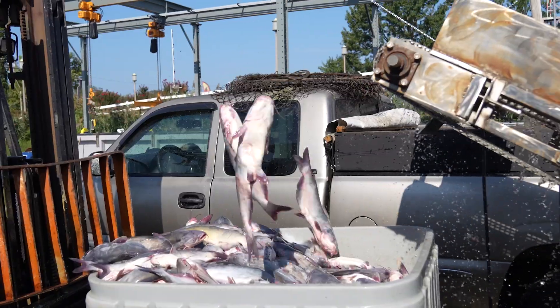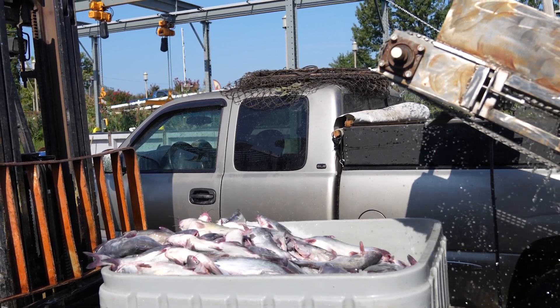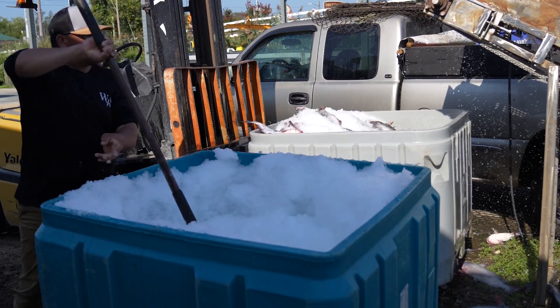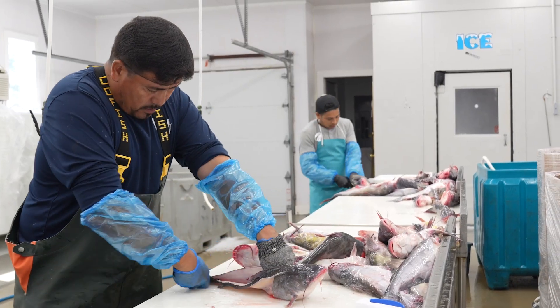The way we got started is we were originally an oyster and crab company. We were coming off the 2022 season with a terrible crab season, and we decided we wanted to try something different. So we looked into doing blue catfish. We got our USDA certification back in March, and we've been cutting ever since.